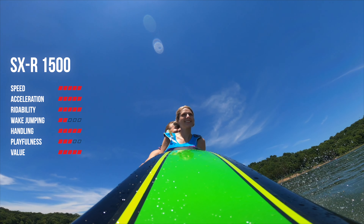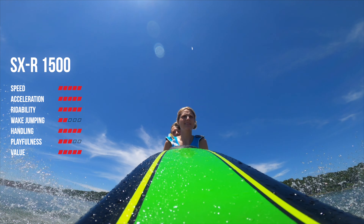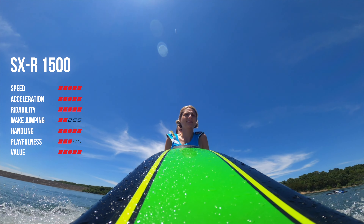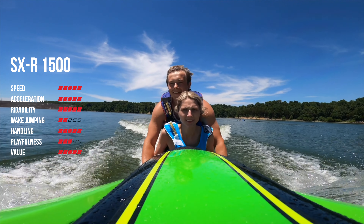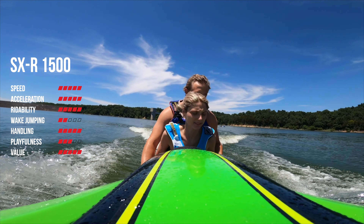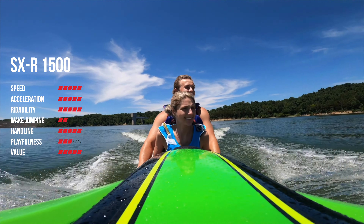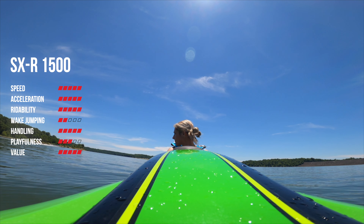Moving on to our final category of value, this is the best bang for your buck for a top-speed racing ski that's great for new and experienced riders handling choppy water conditions best. Just overall a great value for the money — they're both super reliable skis. That's why I gave the Kawasaki a 5 out of 5 on value as well.